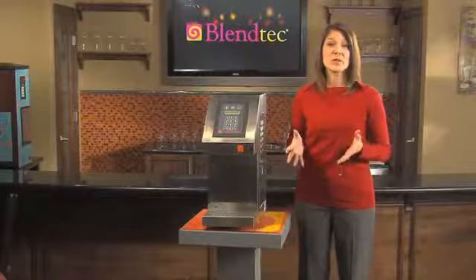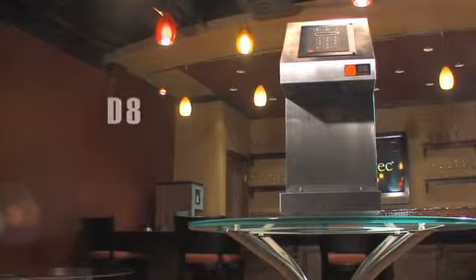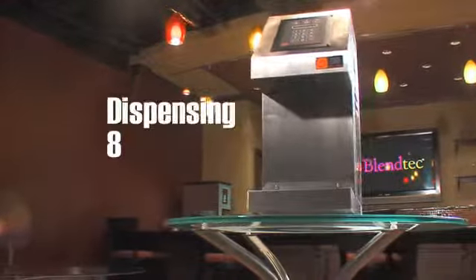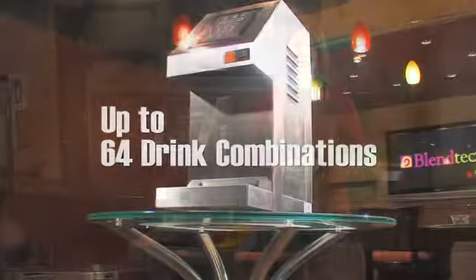Would you like to save time and money? With Blendtec's line of dispensing equipment, you take full control of every drink that's prepared, enabling you to save time and money. Let's first take a look at the dispenser known as the D8. Simply put, the D8 stands for Dispensing 8 Products, which gives you up to 64 drink combinations.